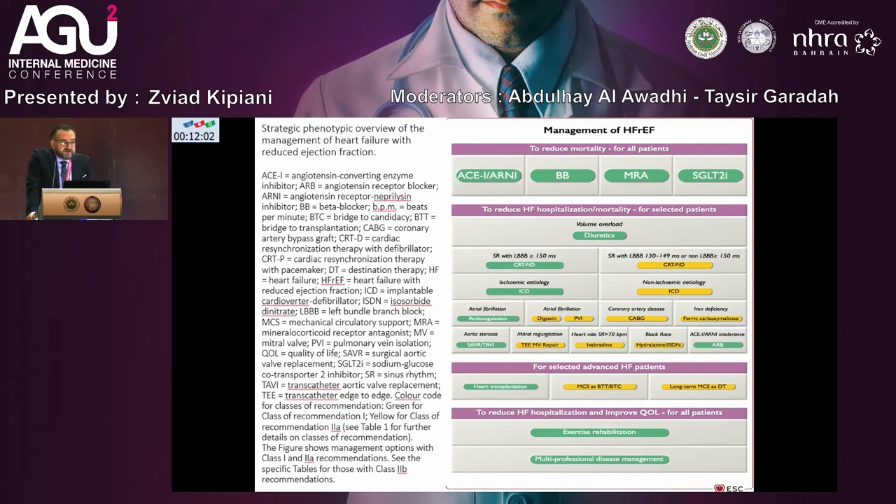Very important in the new treatment and new algorithms, the 2021 ESC guideline provides a strategic phenotypic overview of the management of heart failure with reduced ejection fraction. Management aims to reduce mortality for all patients using standard therapies: ACE inhibitor, beta-blocker, MRA, and SGLT2 inhibitor, to reduce hospitalization and mortality. This is also important for patients with heart failure and atrial fibrillation, and to improve quality of life for all patients.